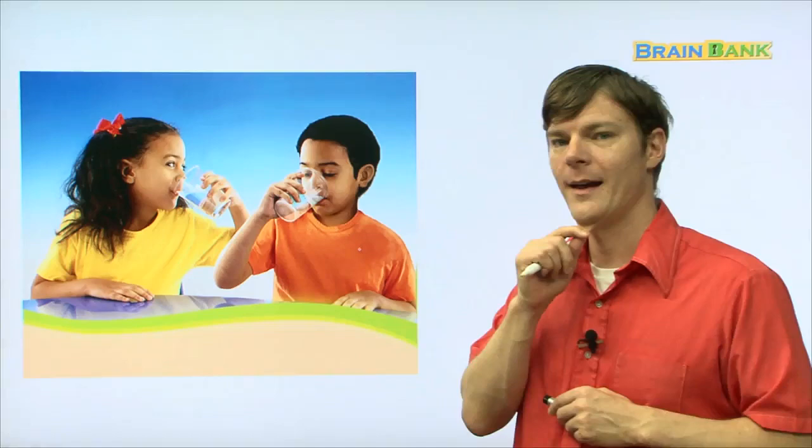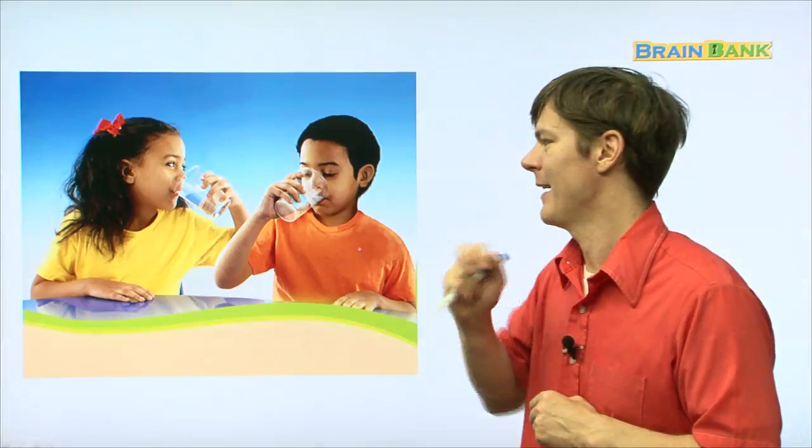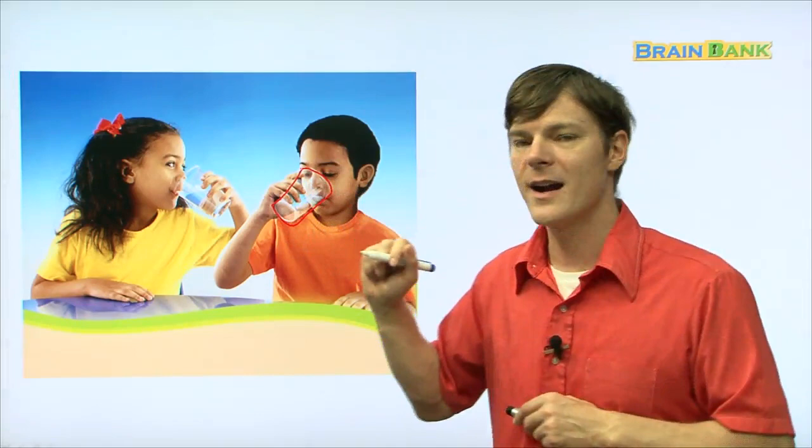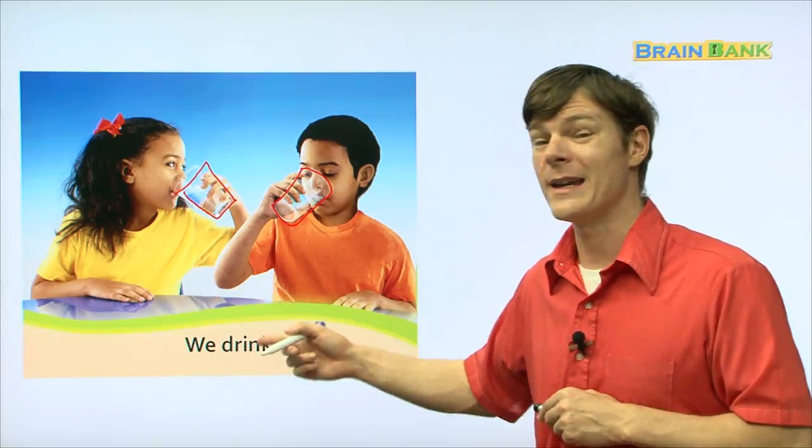Here is a girl and a boy. And what are they doing? They're drinking. They're drinking because they have these cups in their hands — there's a cup and here's another cup. And they are drinking water. We drink.